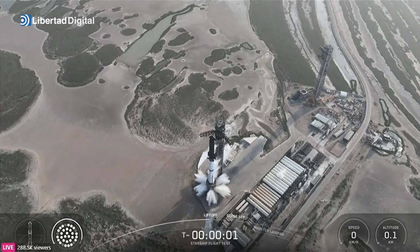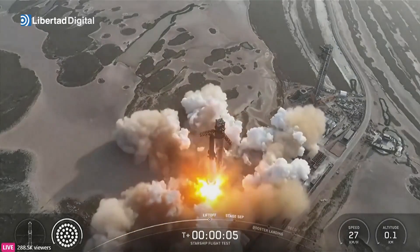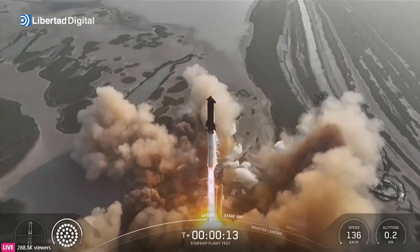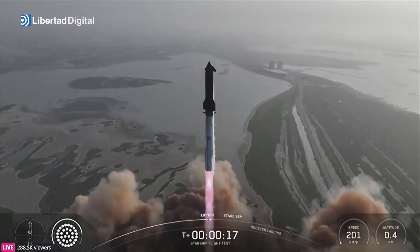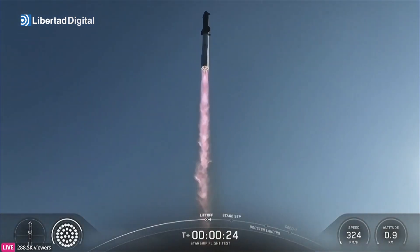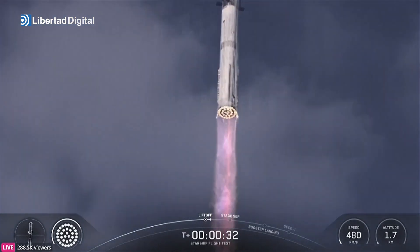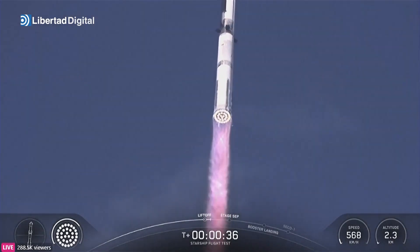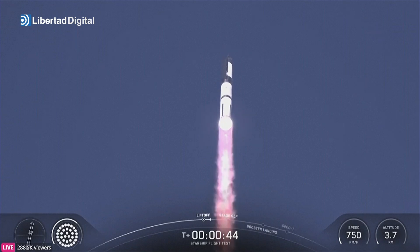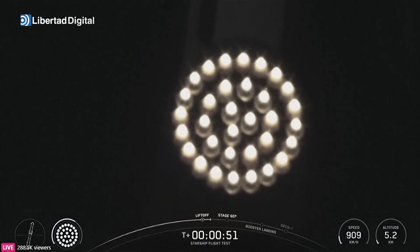6, 5, 4, 3, 2, 1. T plus 40 seconds — it's one hell of a sight from here. We see it arced right over top of us. We see 33 out of 33 Raptor engines lit on Super Heavy as it starts to ascend skyward.